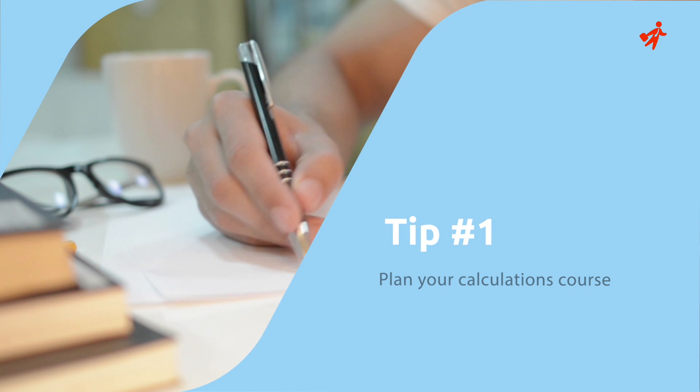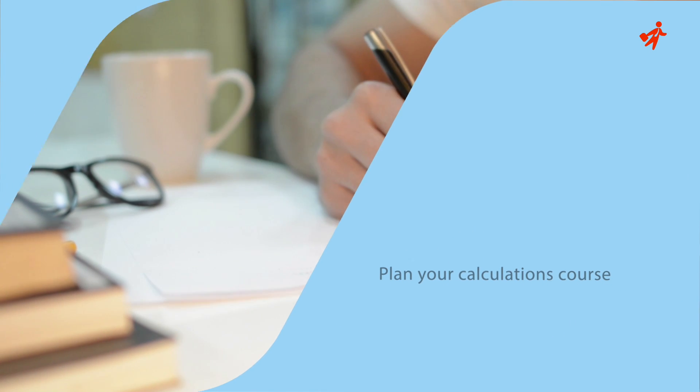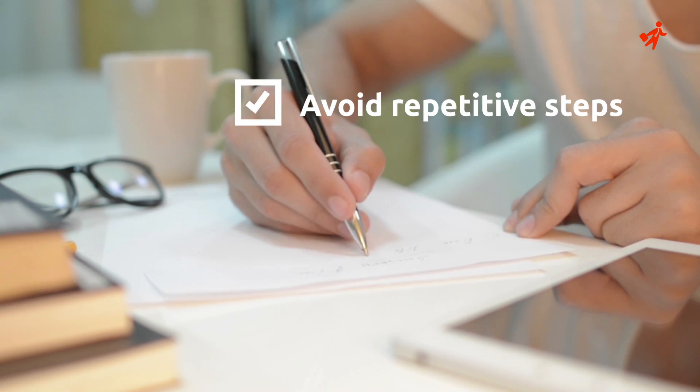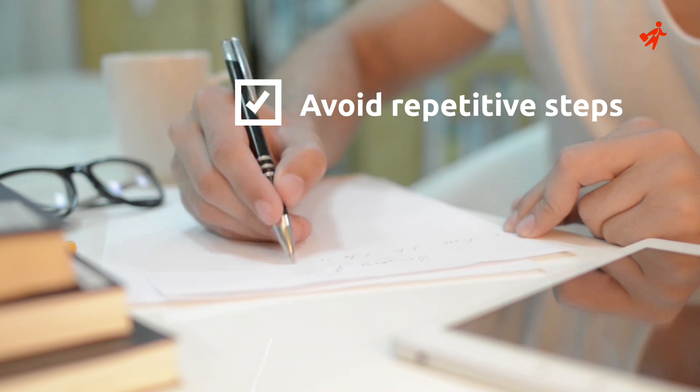Tip 1: Plan your calculations course. Due to time pressure, we tend to rush into calculations, not bearing in mind that planning your steps ahead for 20 precious seconds could in fact save a great deal of time in escaping a lengthy calculation.